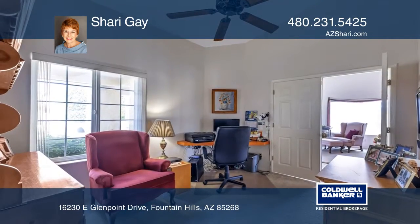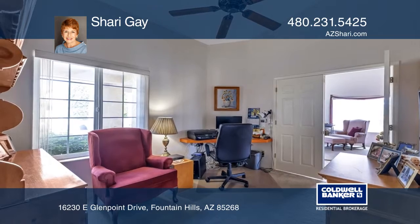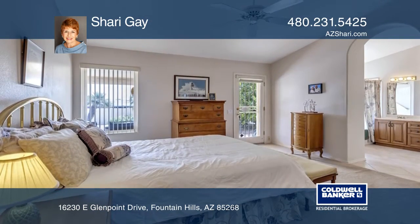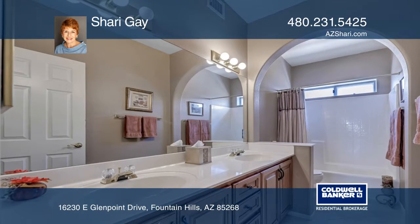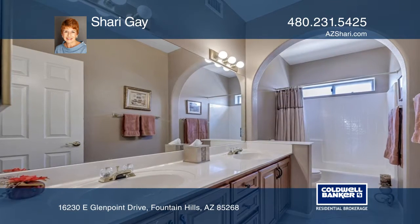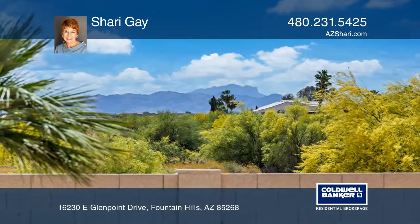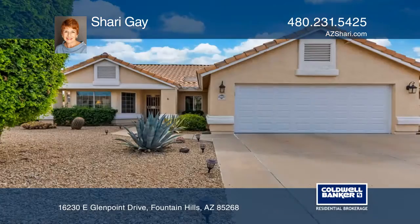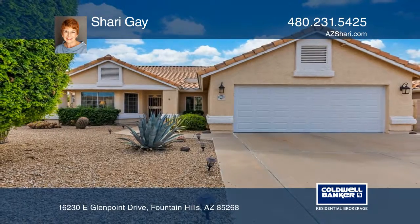making it ideal for snowbirds and year-round residents alike. The great room floor plan has a fireplace and is open to the kitchen with updated cabinets, granite counters, and tile backsplash. Large neutral tiles set on the diagonal make this home move-in ready. Sherry Gay has all the details.